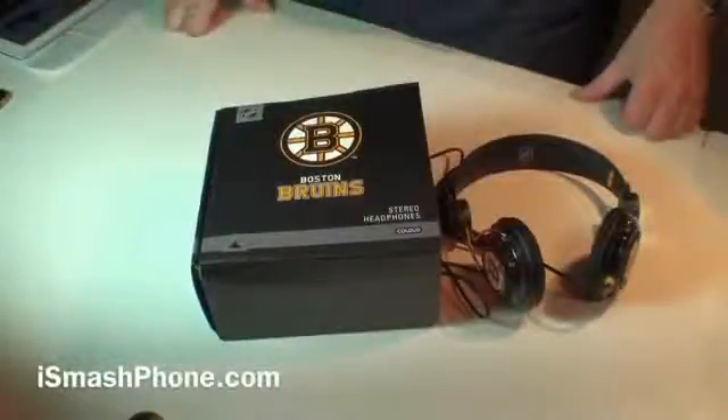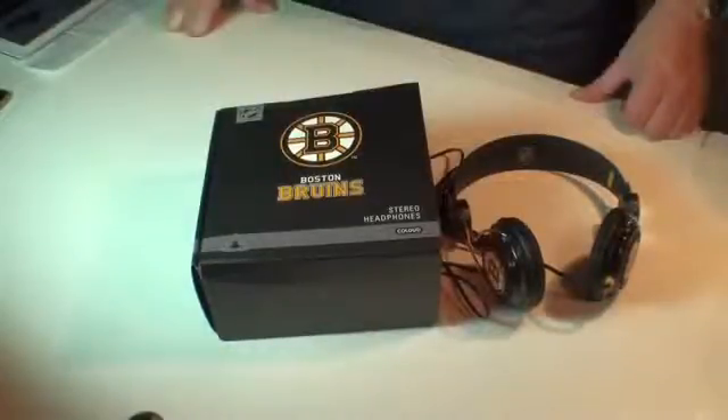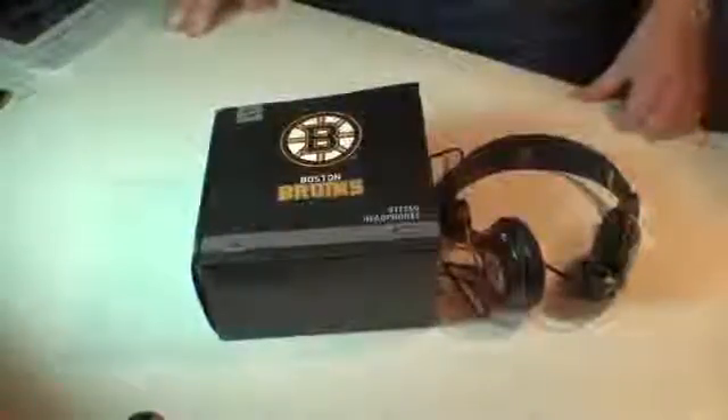Hi, this is Dr. Lanipas from iSmashPhone.com, and today we're going to be looking at a series of National Hockey League branded headphones. They're available from Coloud.com — that's C-O-L-O-U-D.com — for about $40 American each. We do want to thank them for providing us with this evaluation copy.